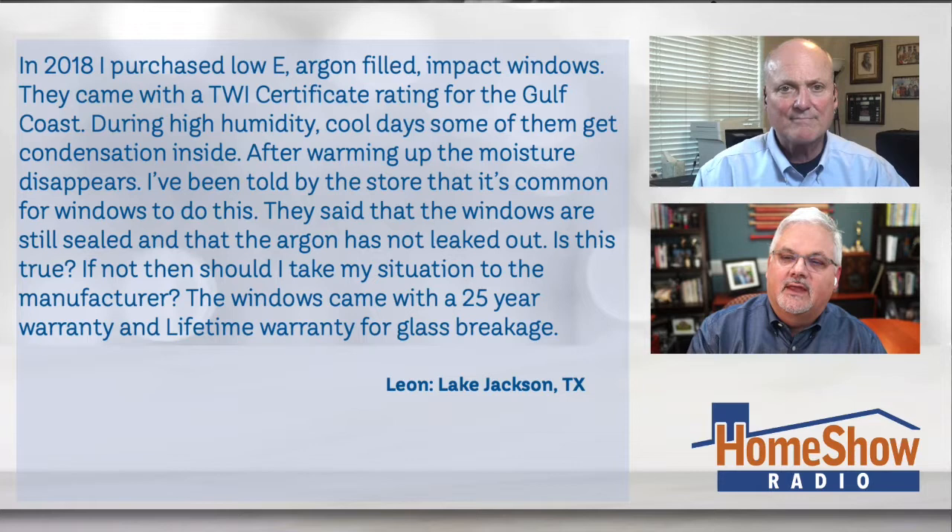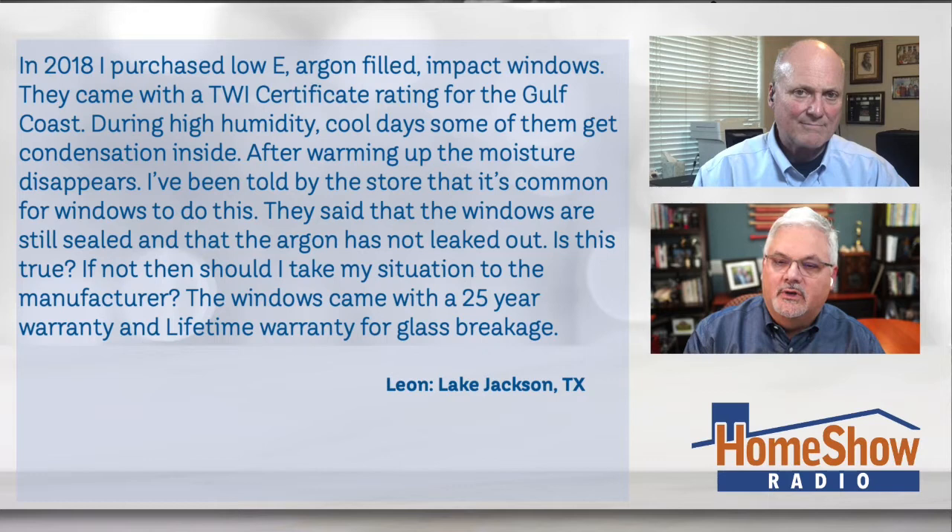Leon writes: in November of 2018, I purchased low-E argon-filled impact windows, and they came with a Texas wind insurance certificate rating for the Gulf Coast. During high humidity cool days, some of them get condensation inside. After warming up, the moisture disappears. I've been told by the store that it's common for windows to do this. They said that the windows are still sealed and that the argon has not leaked out. Is that true?